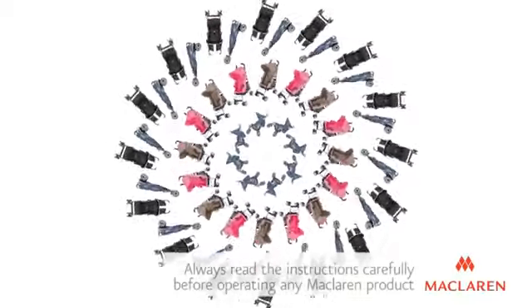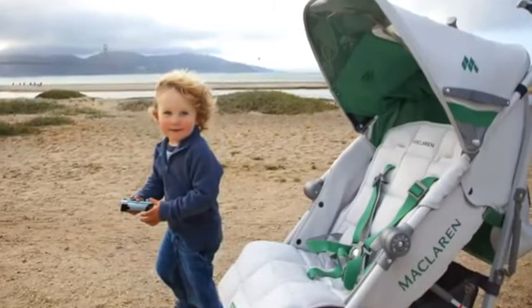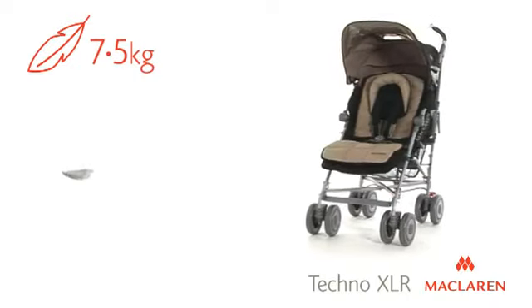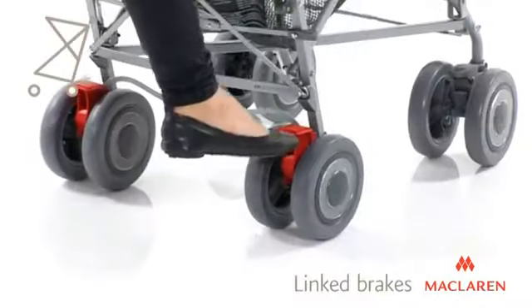Introducing the McLaren Tecno XLR, a lightweight from-birth buggy and the complete travel solution. This roomy, full-featured buggy weighs just 7.5kg and is easy to manoeuvre with front swivel wheels and linked brakes.